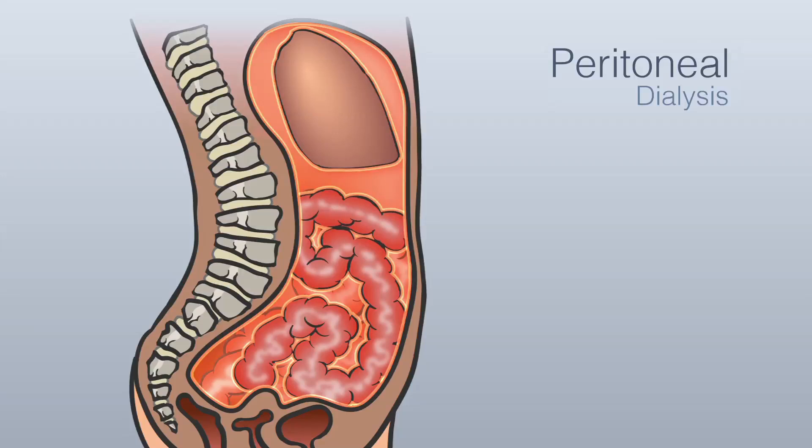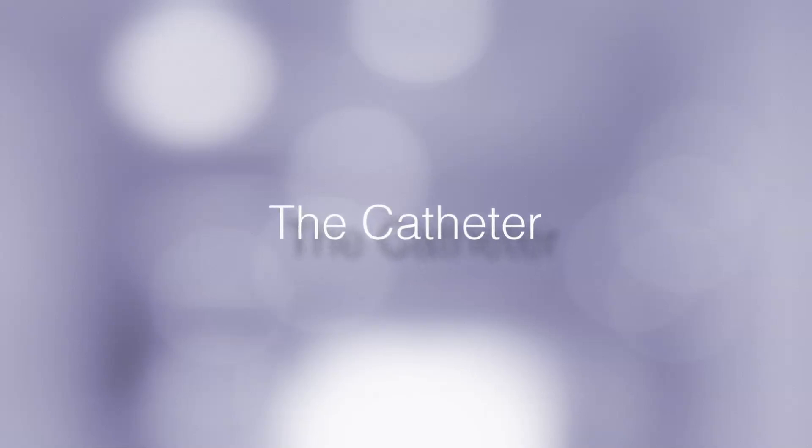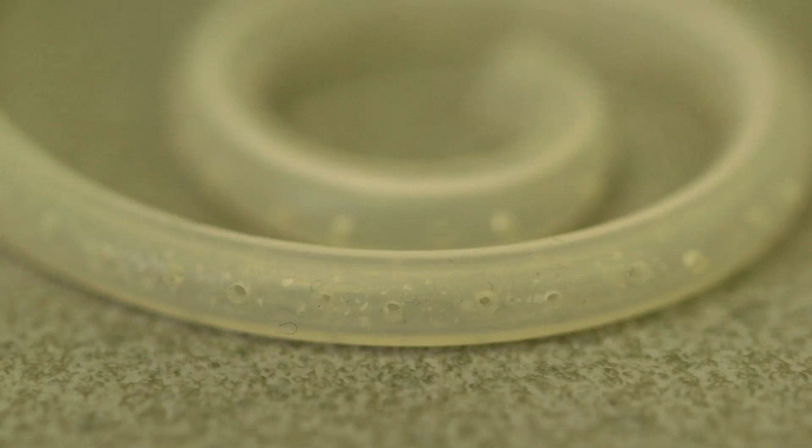This is where a doctor will insert a peritoneal catheter for you. The catheter is a soft tube, about the thickness of a straw. It has lots of tiny holes, which enable fluid to move in and out.